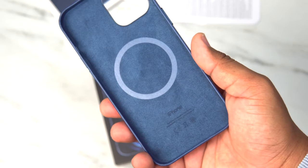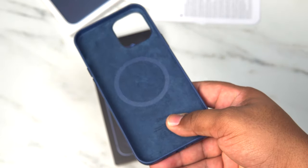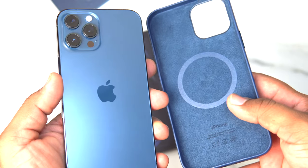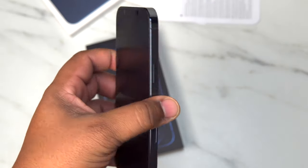My MagSafe charger will be here next week — I believe on the 16th or the 17th — so we'll be checking that out. When you put the phone in, you can see the color is almost spot on. It's literally almost the exact same color as the Pacific Blue.